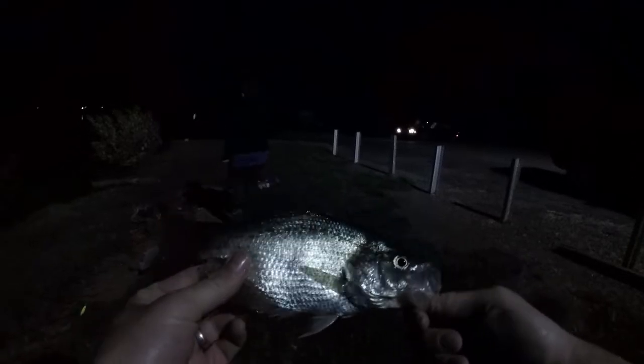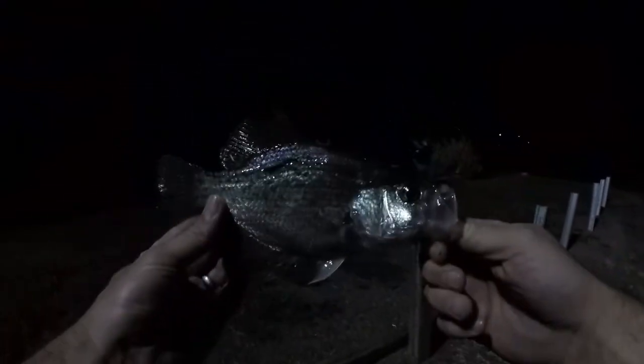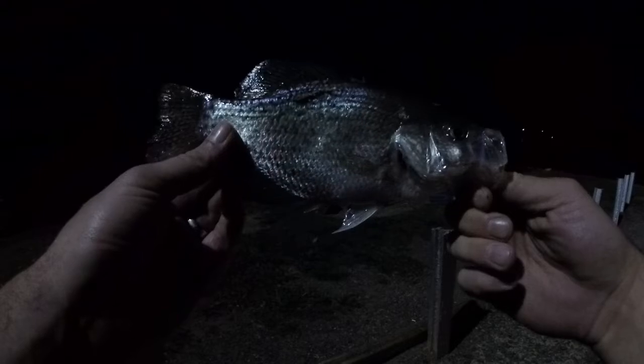Got one! He was right up on the bank. So there we go — first catch of the night, you can see the method works. Let's go up into the brightest part of the light here just to be sure. Alright, so there we go: nighttime, late summer crappie, using the method I just described. This one was right up on the bank, so they are in close and shallow, feeding on the bait fish.